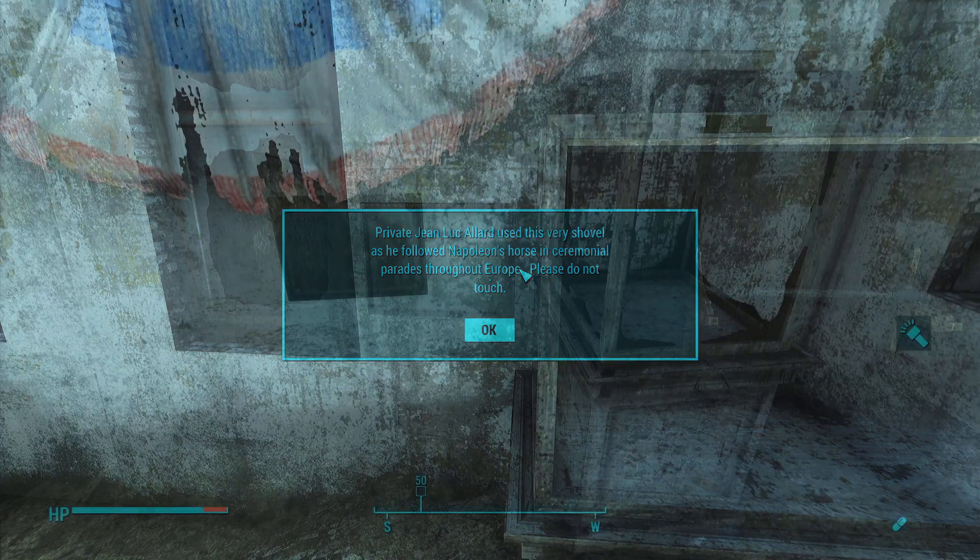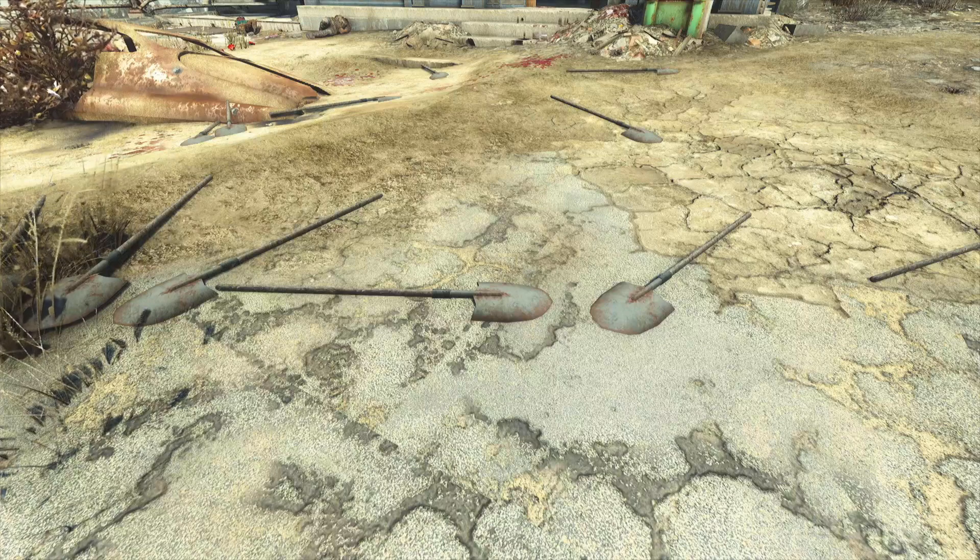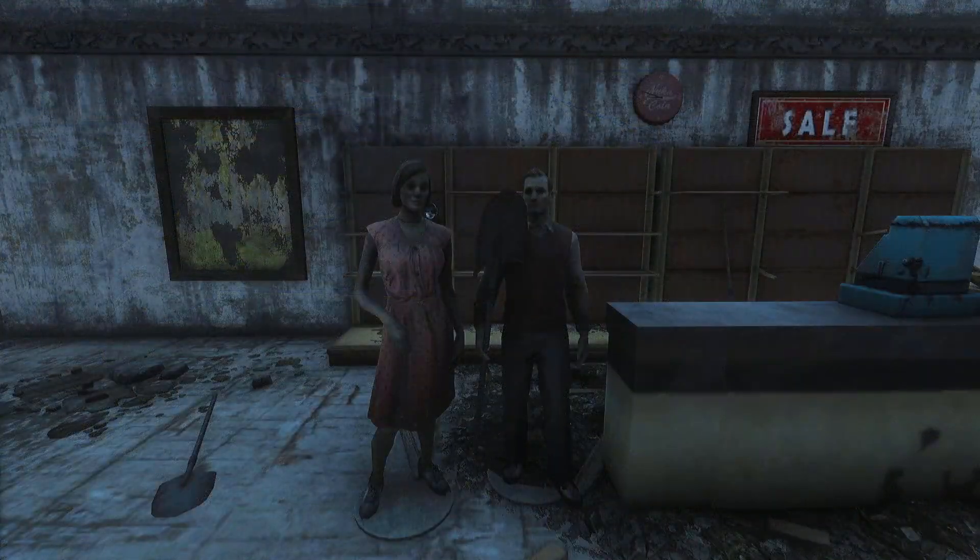Please do not touch. Long-Handled Spade: the item you see before you is not technically a shovel, but an example of a long-handled spade, most popular sometime between April 3rd and April 7th, 1963. There are 15 shovels in the museum, so you'll never have to worry about having a shovel again. That is, if the raiders don't steal them all and use them as stocks for their handmade rifles.